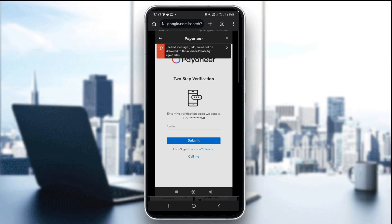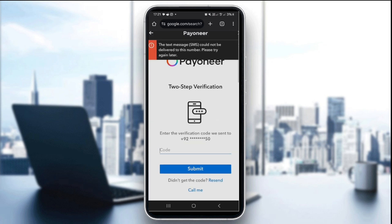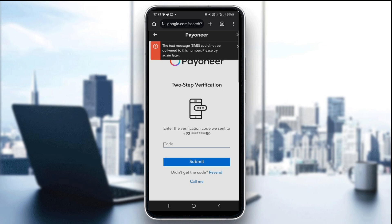As you can see in this picture, the error says the text message could not be delivered to this number, please try again at the top. You may encounter this error. The first thing you want to do is double-check the correct channel. If using SMS, make sure your number is active and can receive international messages.